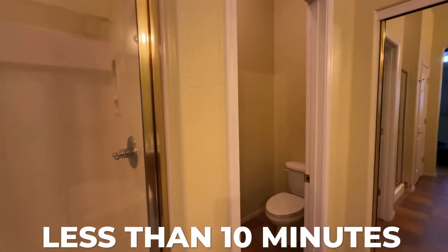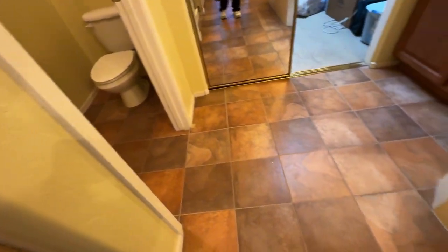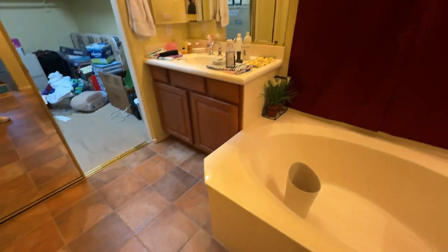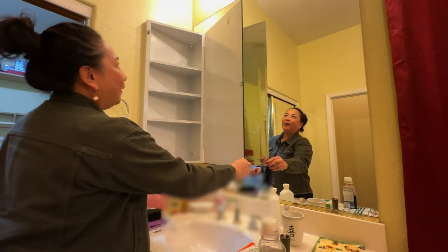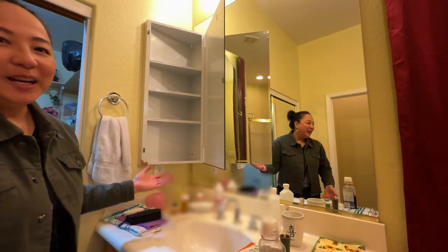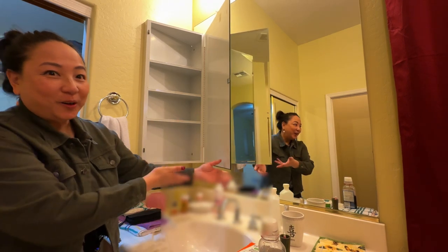In a matter of less than 10 minutes, the shower, toilet area, and this floor are done. And now we will move on to the left sink. No time lapse needed — it's all cleared. That's good.